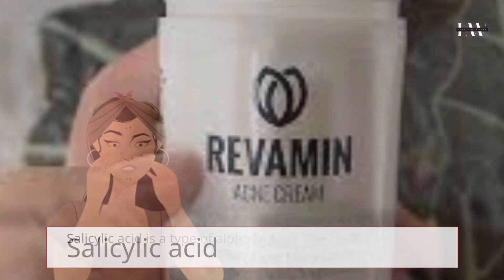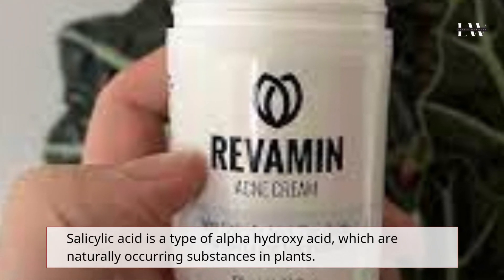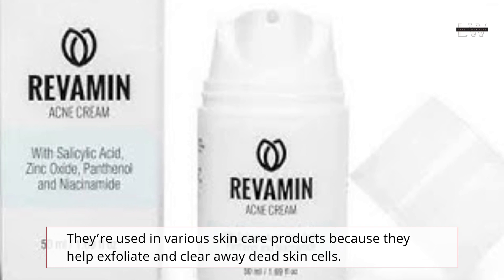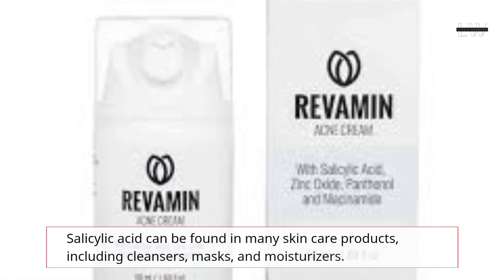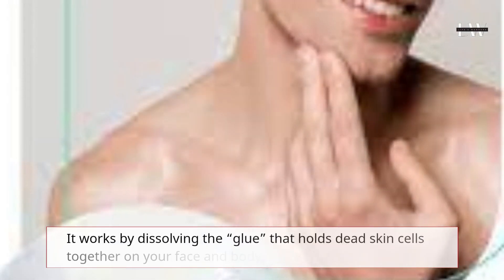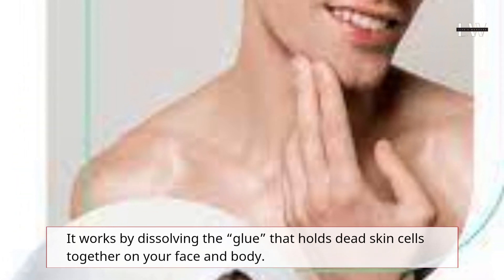Salicylic Acid is a type of alpha hydroxy acid, which are naturally occurring substances in plants. They're used in various skin care products because they help exfoliate and clear away dead skin cells. Salicylic Acid can be found in many skin care products, including cleansers, masks, and moisturizers. It works by dissolving the glue that holds dead skin cells together on your face and body.